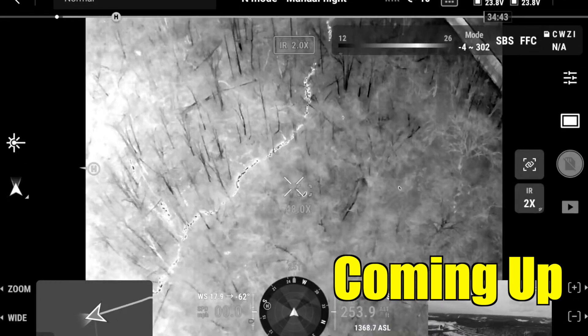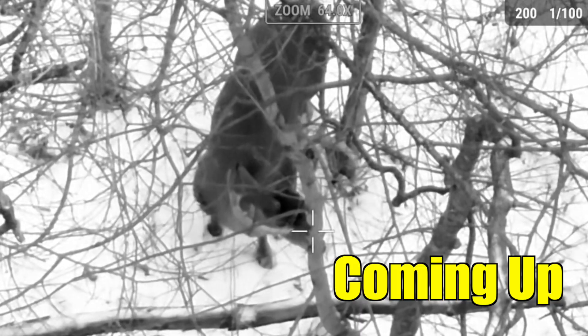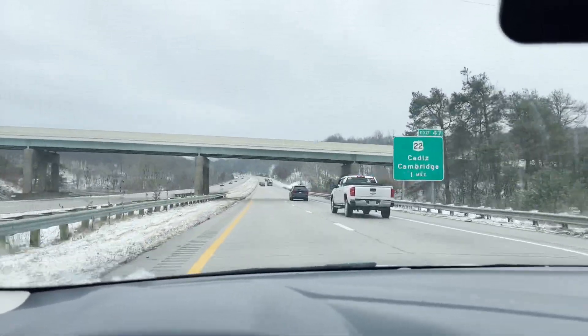Is that him? Does he have a split brow? Yeah, probably. Oh yeah, right there — you see the blood. He's walking stiff too. Welcome back to Drone Deer Recovery, I'm Mike. I'm on my way right now to help a guy find a buck he hit last night. They tracked it for a while but couldn't find it. Hit the subscribe button and we'll see you out there.